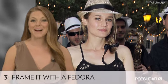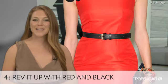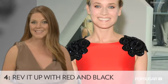A fedora is Diane's must-have accessory. We love how Diane takes her fedora from a day at Coachella to a weekend in Cannes. Tone down a sexy red dress with black accents.